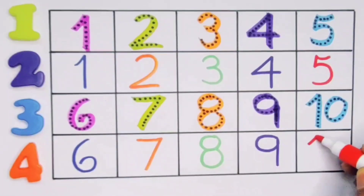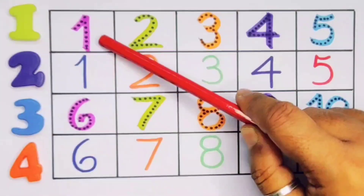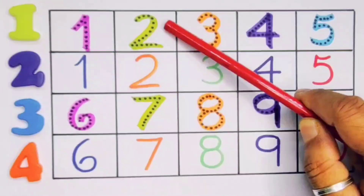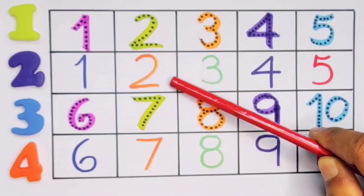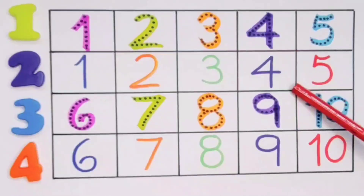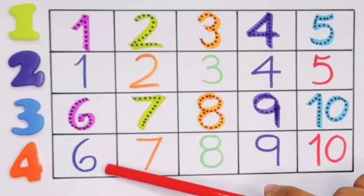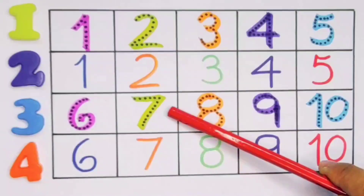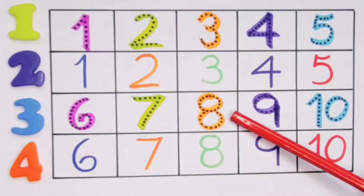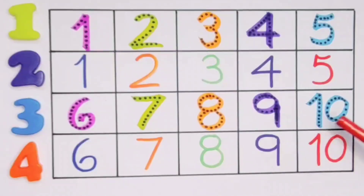Next, kids: ten — one zero, ten. Number ten. Repeat again: one zero, ten. Number ten. What we learned: one, two, three, four, five, six, seven, eight, nine, ten — one zero, ten.